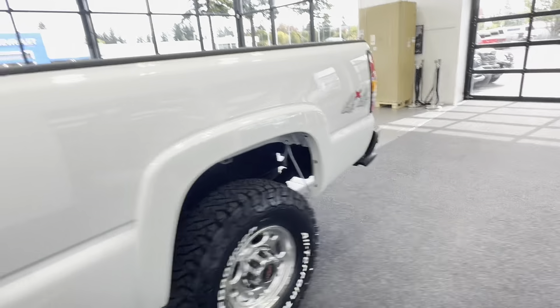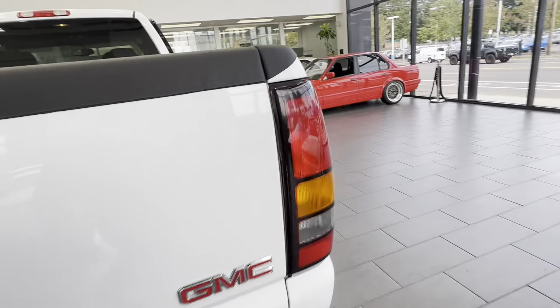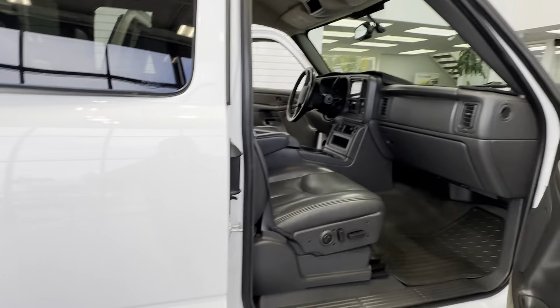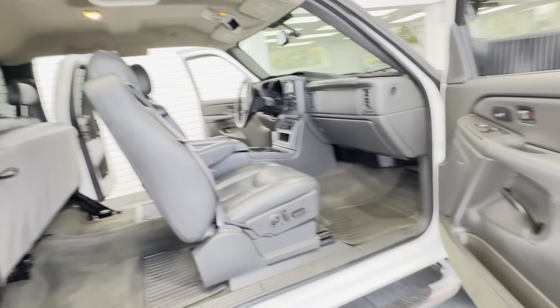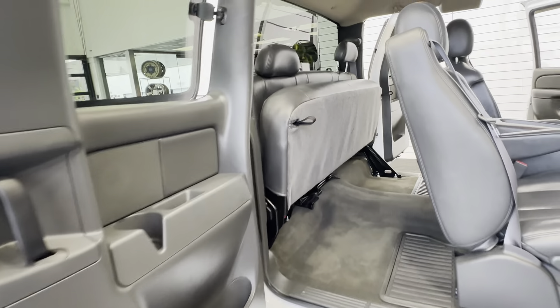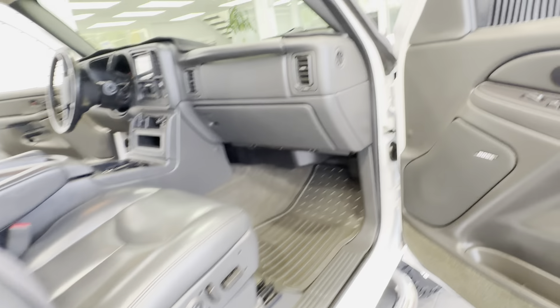This has been dealer serviced since new. We have all the records from the Chevy dealer. It just had a full service about 3,000 miles ago — all new fluids flushed and changed, including transmission, engine, and fuel system, along with new filters. The truck has brand new heavy-duty batteries installed a couple months ago. The jack has never been taken out or used. The dash has been protected by a dash mat since new and is in brand new condition.